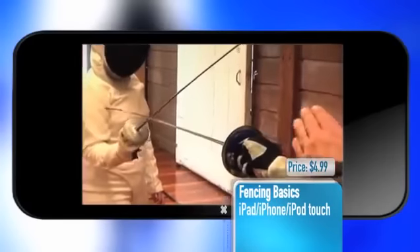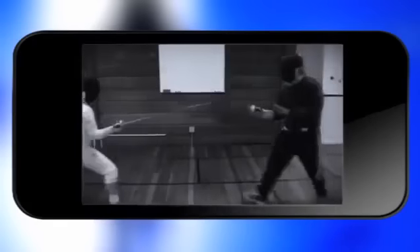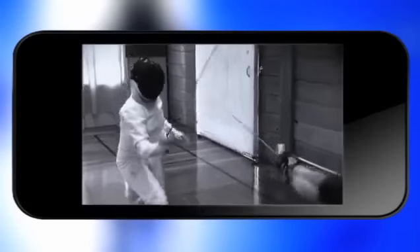The app also includes video instructions for each maneuver so you can learn the proper mechanics and take a closer look at exactly how to position yourself. The instructor in the videos is Olympic fencing coach Mike Peterson, so you're learning from the best of the best.